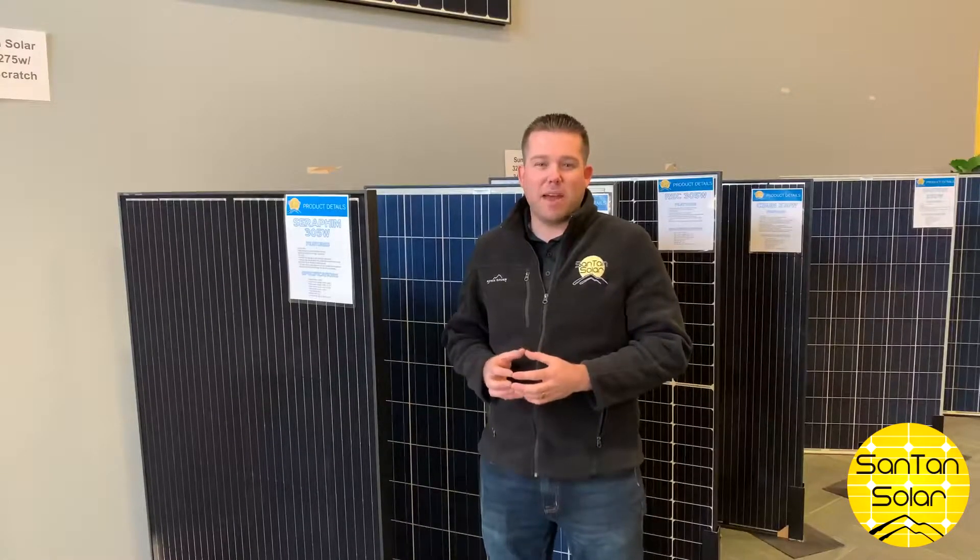One benefit of buying a solar panel is they typically have a manufacturer warranty attached. This warranty typically covers the panel for 10 years and also includes a 25-year performance warranty. This means the panel will be guaranteed to output over 80% after 25 years.